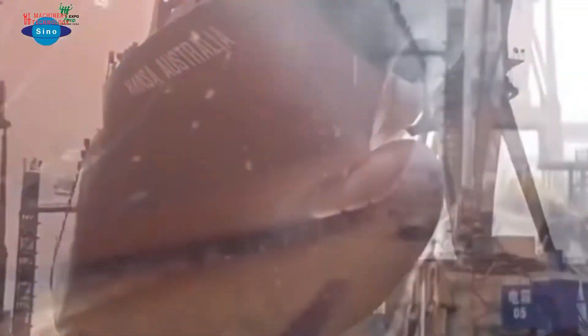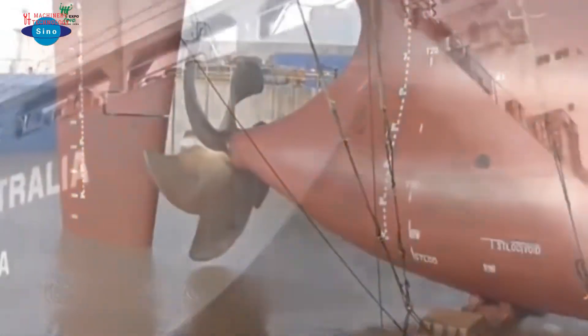A poorly designed propeller can lead to poor fuel efficiency or low top speed, and can even reduce the lifespan of other ship components.